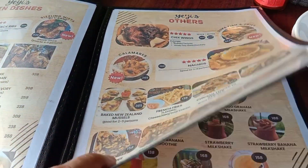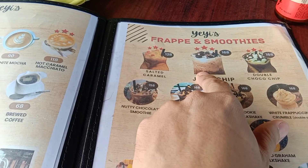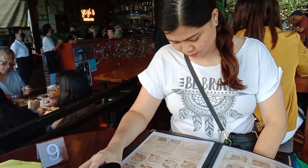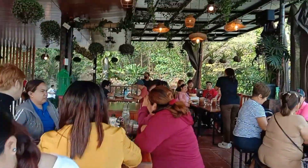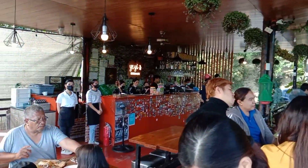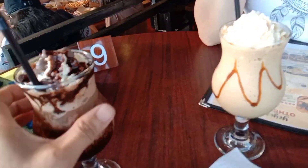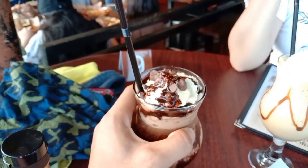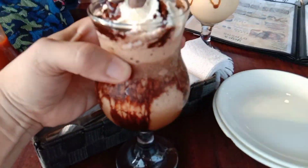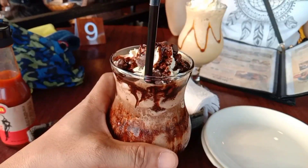We have yun, in order namin isang java chip may isang salted caramel. Small place lang siya, it's nice. In order namin java chip - masarap naman yung java chip natin, let's check this out.